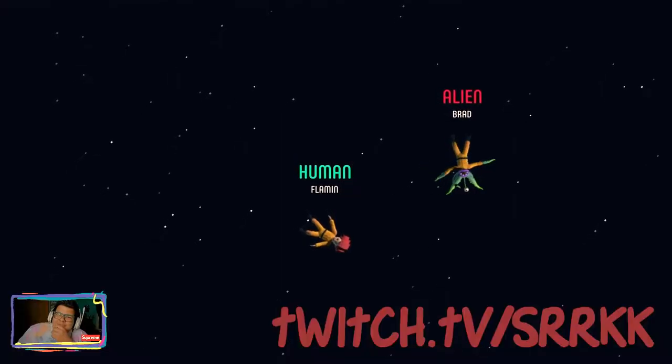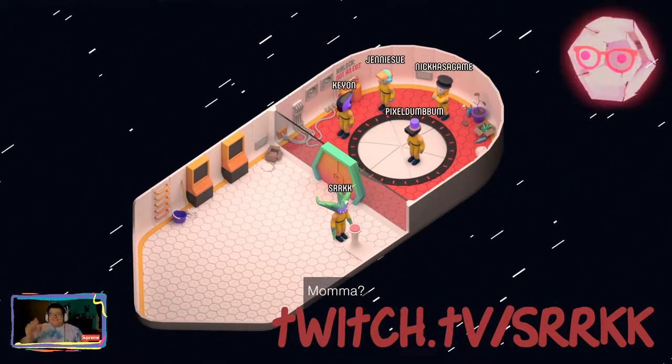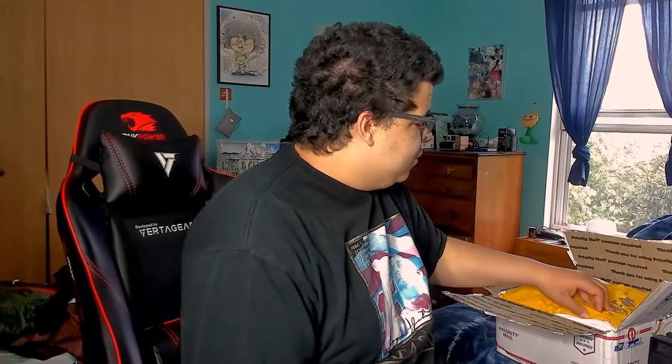I spent $110 on this mystery box, so we're gonna find out what's in here. Before we do that, make sure you follow me on Twitch — twitch.tv/srrk — where we do gaming and reselling content. Follow me on Instagram too, which is Thrifted IL. With that out of the way, let's just open the box!